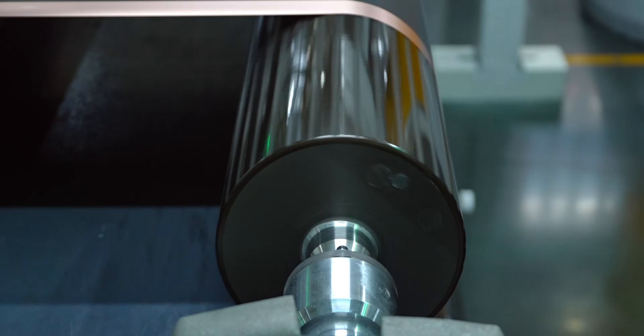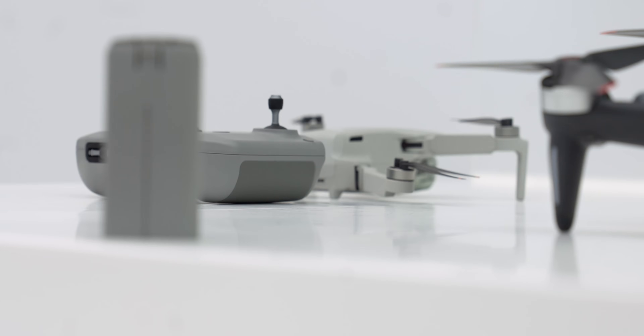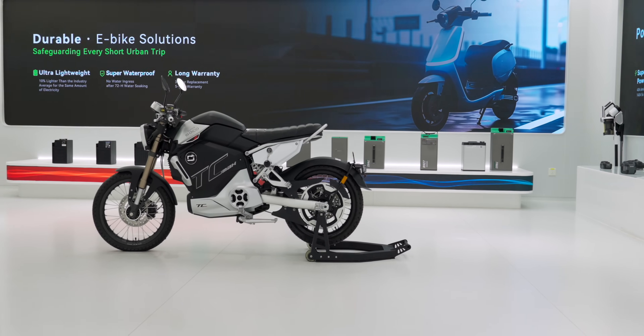It has been really interesting to see how the battery is created from cell to final product, and now we know that Ampace powers the world's top brands — from home tech to power tools and even electric mobility.